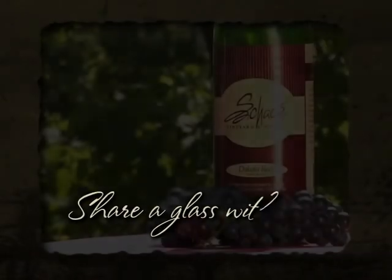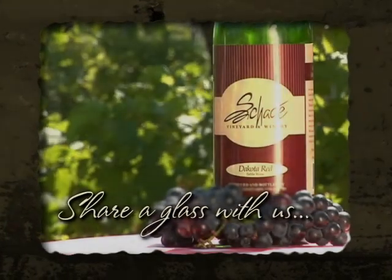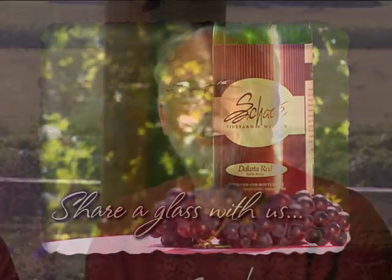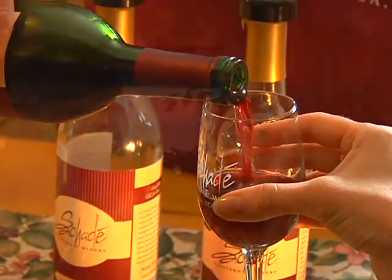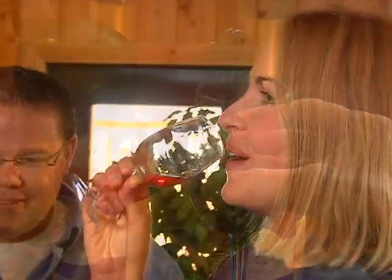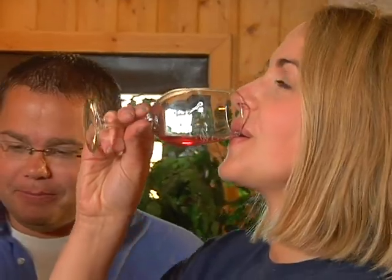We lived in Sacramento, California for a time, and one of the things we loved doing was going down to the Napa Valley and touring the small vineyards — learning about their process and the time they would take with us to learn about winemaking. That's really what we're trying to duplicate here: inviting people to come to our winery, taste our wines, and experience the whole process of how we make wine from South Dakota fruits.